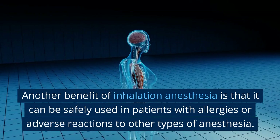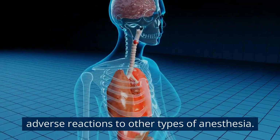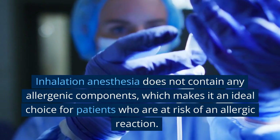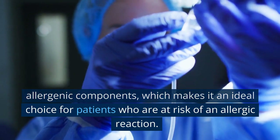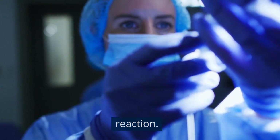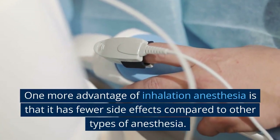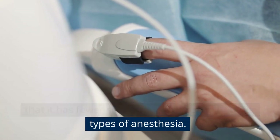Another benefit of inhalation anesthesia is that it can be safely used in patients with allergies or adverse reactions to other types of anesthesia. Inhalation anesthesia does not contain any allergenic components, which makes it an ideal choice for patients who are at risk of an allergic reaction.